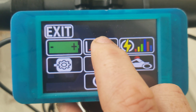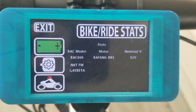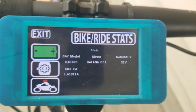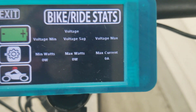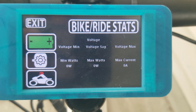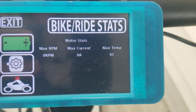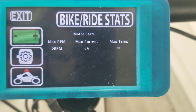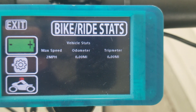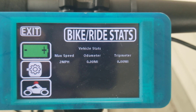If I click on the stats icon, it takes you into the bike ride stats. We can see that it's the BAC800, it's the Bafang BBS HD, it's running a nominal 52-volt battery, and the NXT firmware is currently 1.45 beta. Clicking on the battery — I haven't done a ride today, so it hasn't got any information — but it will give you the voltage min, the voltage sag, the voltage maximum, as well as the minimum watts, maximum watts, and the maximum current. The motor stats will give you the max RPM of a ride and the max current used; there's no temperature with the BBS HD, so that one will remain blank. The odometer shows the trip, and the max speed recorded.